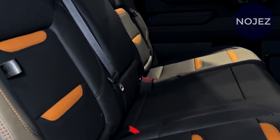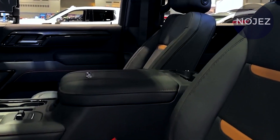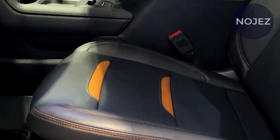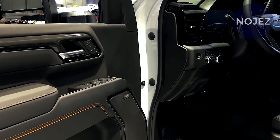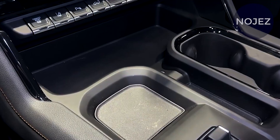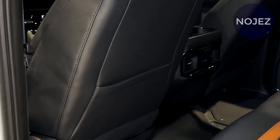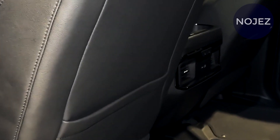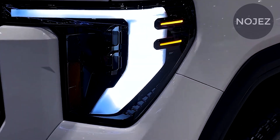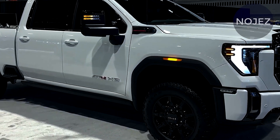Each truck has a power sunroof, rearview camera mirror, and Denali Ultimate badges. Two engines are available in the 2024 Sierra HD: the base powertrain is a 6.6-liter gas V8 making 401 horsepower and 464 pound-feet of torque. An available 6.6-liter Duramax diesel delivers incredible power with 470 horsepower and 975 pound-feet of torque. GMC equips both trucks with an Allison 10-speed automatic transmission — a significant upgrade for the base gasoline engine.